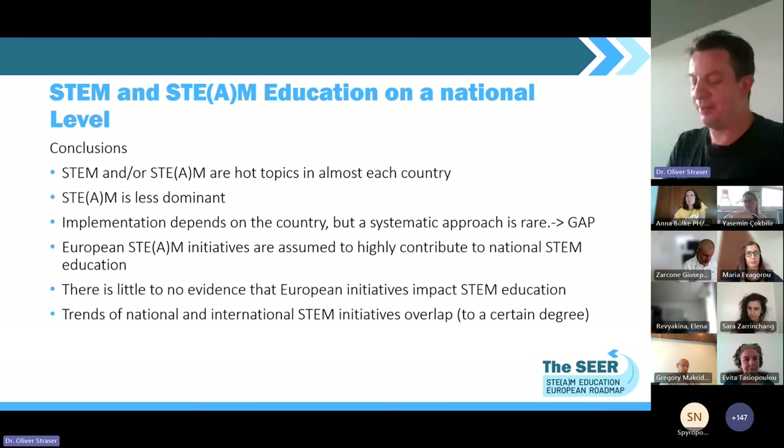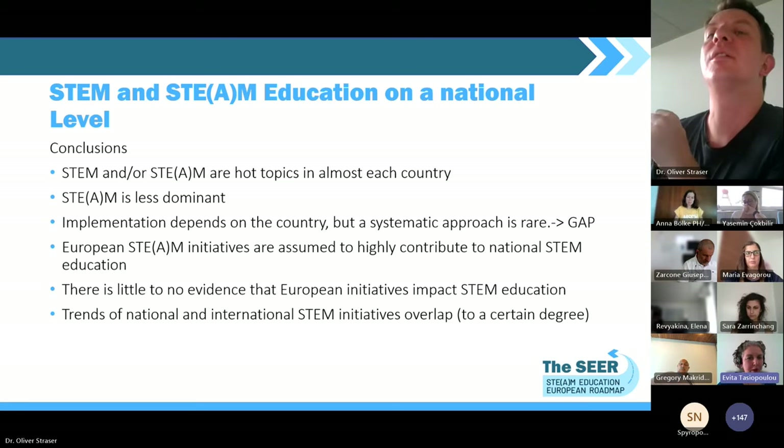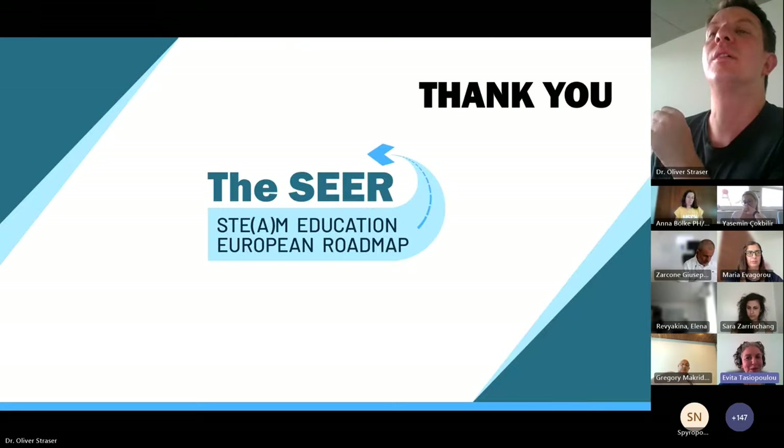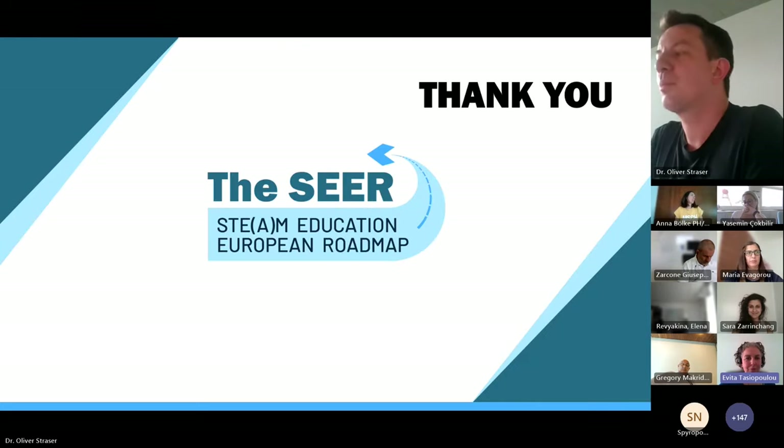Thank you very much, Oliver. You did great in terms of time. Now that we have explored in detail the findings from both the survey and the mapping activities we have just heard, it's time to hear your thoughts and your own experiences. We've split the discussion to give you some structure, and we'd like to hear examples of impactful best-practice STEAM courses for educators that you have attended or are aware of, and what constitutes best practice for STEAM training.